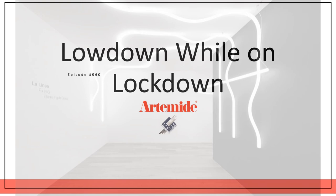Hey everyone, thanks for joining. This is Crystal and this is episode 960 of Lowdown While on Lockdown, where I will be giving you a very brief overview of some new products from Artimity along with a couple of classics.